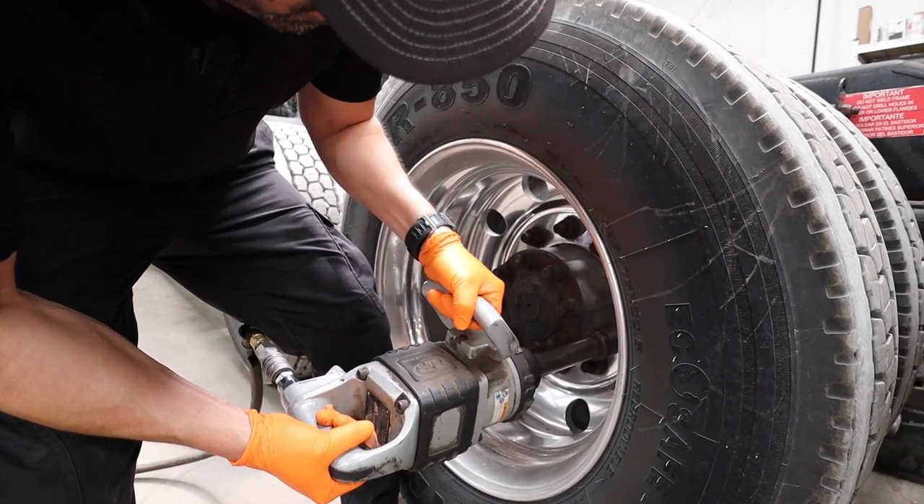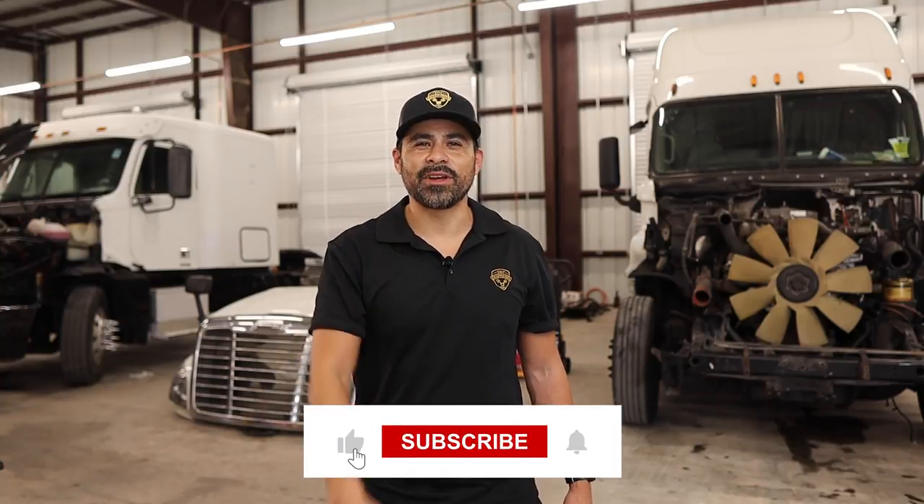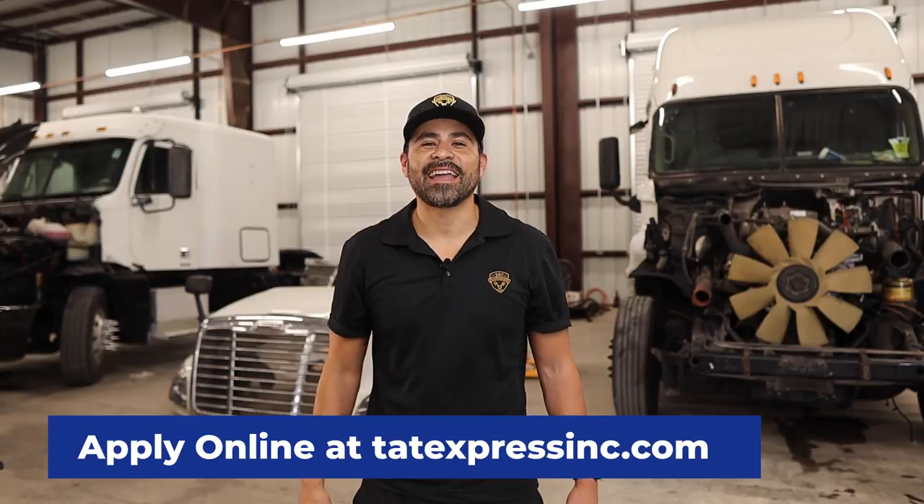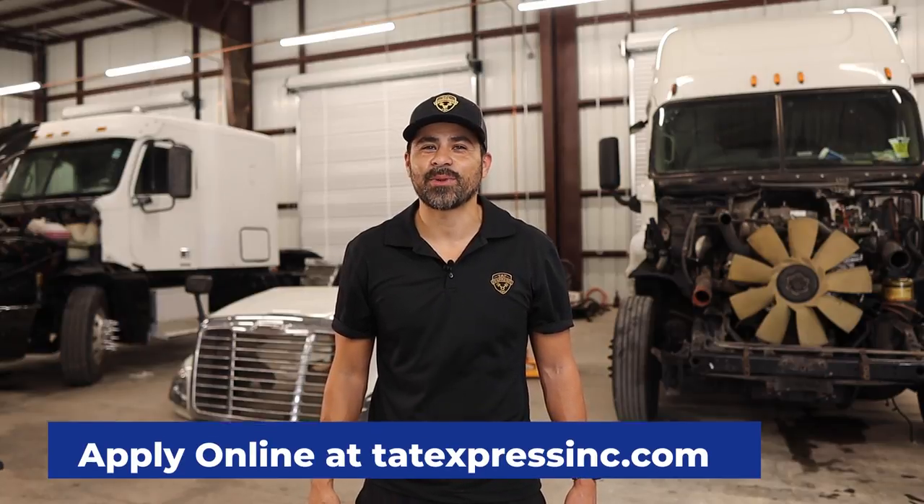If this is the content you're interested in, be sure to hit that subscribe button. Here at TAT Express, we are professionals built on integrity who strive for excellence. If you are interested in joining, you can apply online at tatexpressinc.com. Check out our careers page.